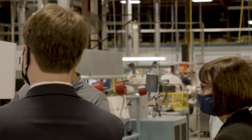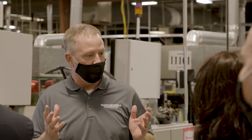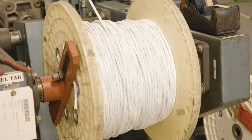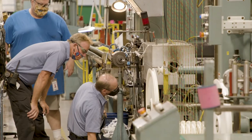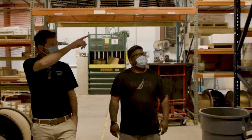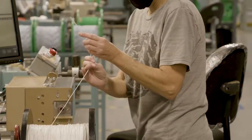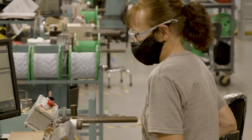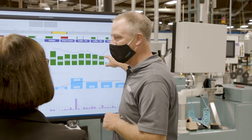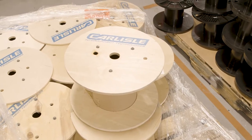My favorite thing about manufacturing is it's something different every day. Every day is a new challenge, a new opportunity. We have a great team here and you get to work with all kinds of different individuals that are engaged in the process and excited about transforming our operations — there's always opportunities for improvement. So every day is different, every day is new, and every day is fun.